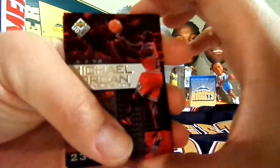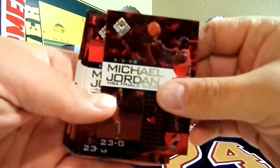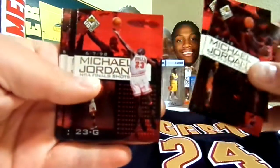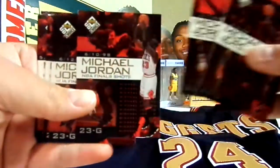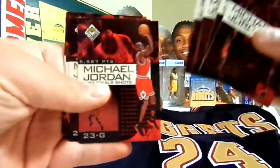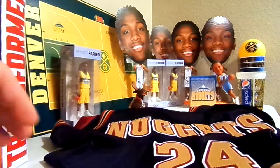He sent me an Upper Deck Choice 97-98 ten-card insert set of Michael Jordan — a pretty sick MJ set, cards 1 through 10, and I got all 10. That's a pretty cool set. I'm still in awe about this jersey, though — it's awesome.